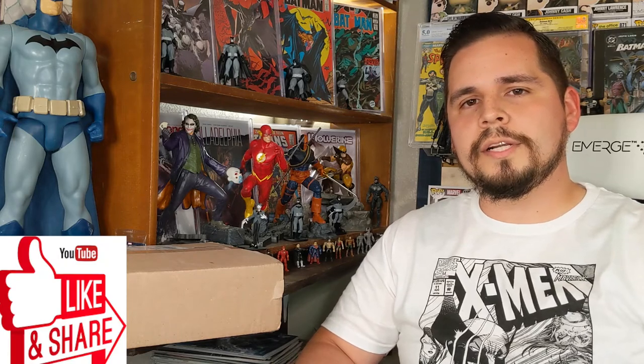Before we get into it guys, make sure you like this video if you enjoy what we're doing here at Lost in Comics. Hit that subscribe button so that you can always catch all the content that we have here, and also turn the bell notifications on — that way it gives you a little reminder every time we go live or release new content.